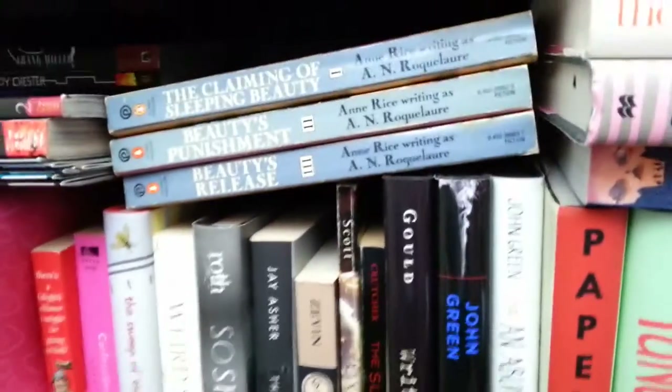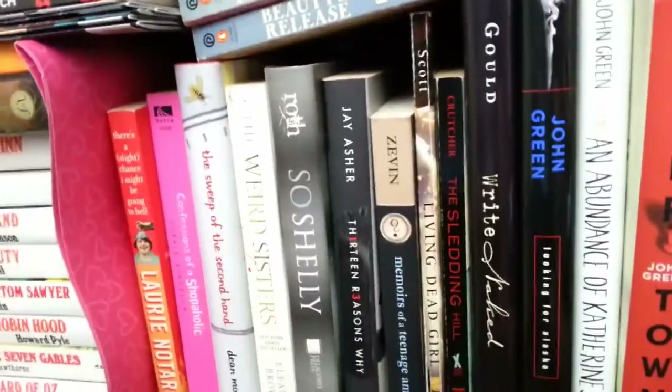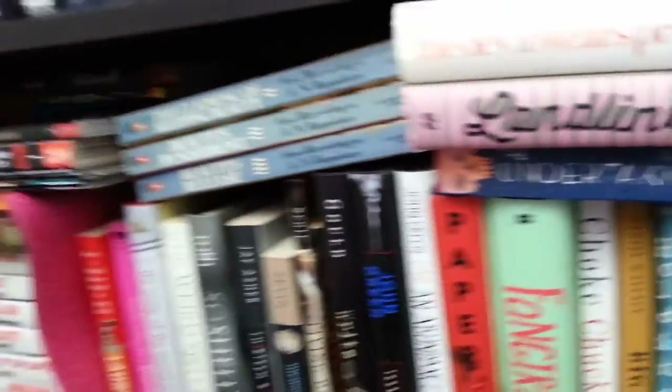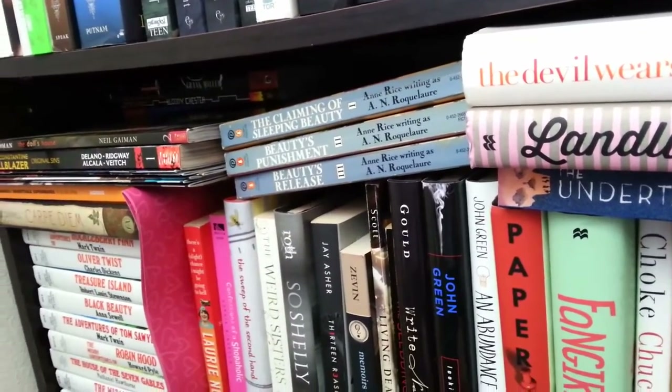Then we have my erotica — the only ones I own — some contemporary, some dark contemporary, and my Harry Potter trunk. Let me pull everything off and show you what's behind this massive amount of books — I'll be right back.